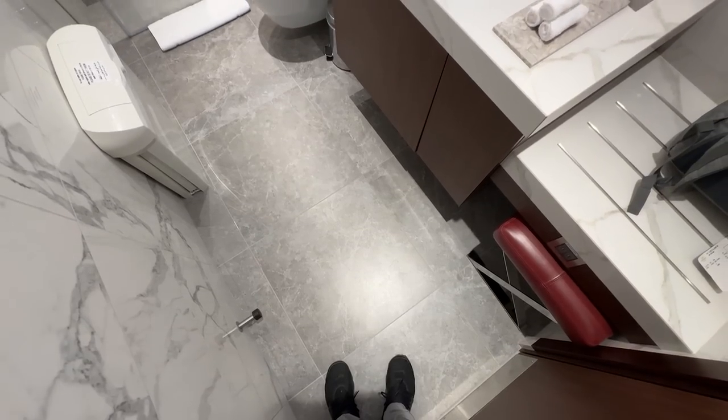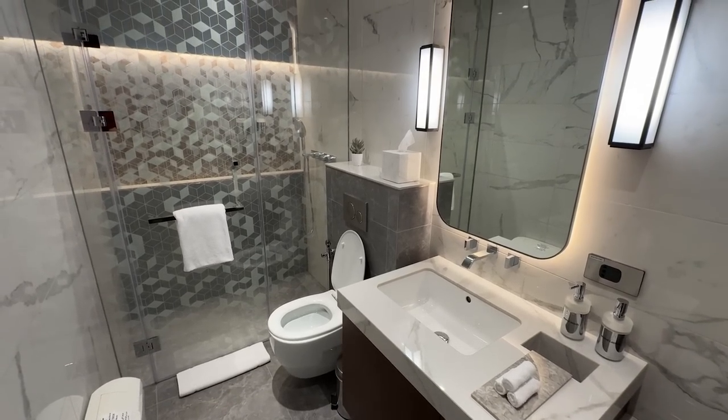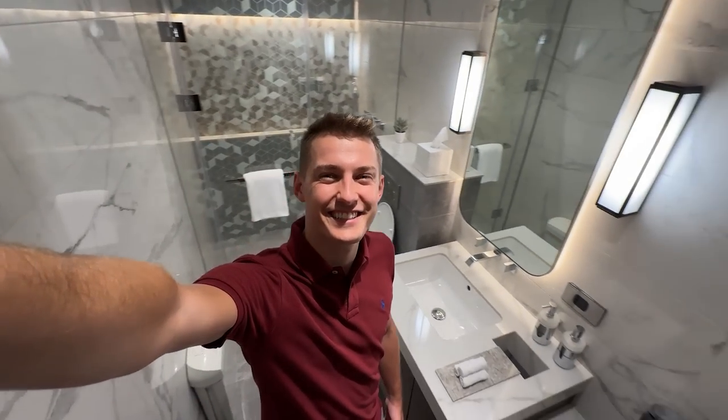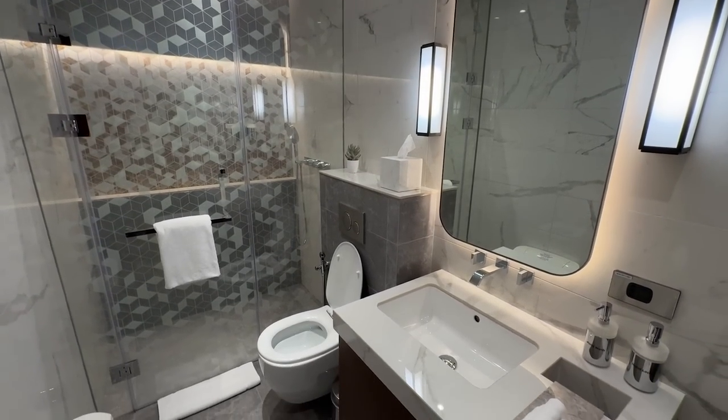Apart from the view, there's also a games room and showers. Given how huge this terminal is, I was expecting the shower room itself to be a little bigger, but compared to the old terminal this is still a massive improvement.